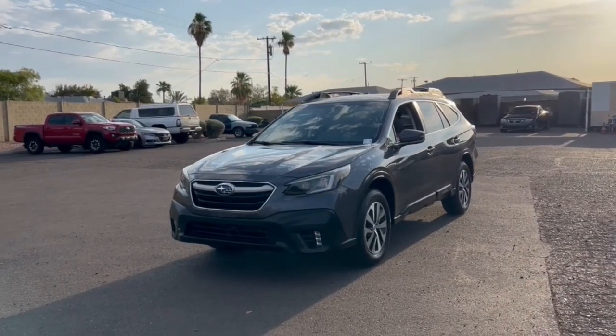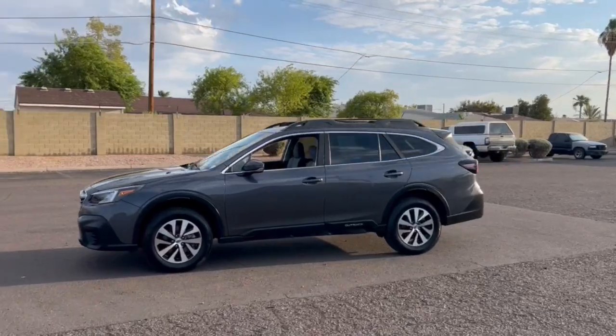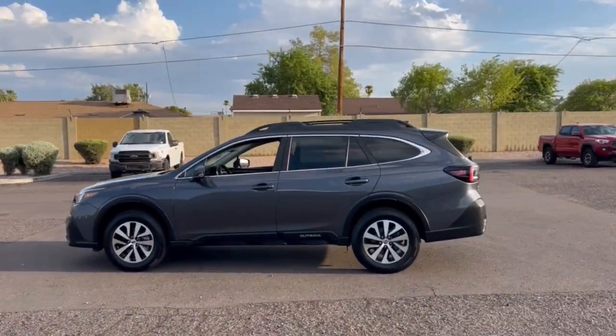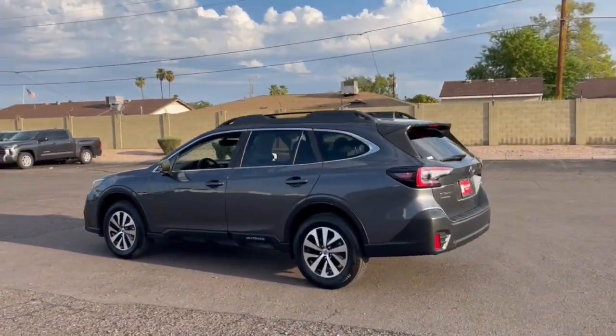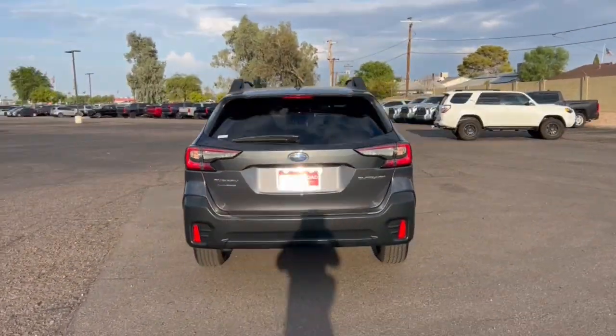Looking for your dream car? It could be the 2020 Subaru Outback. This vehicle is an outstanding buy with fewer than 60,000 miles on the odometer. Have a look at this remarkably capable and practical Subaru Outback.